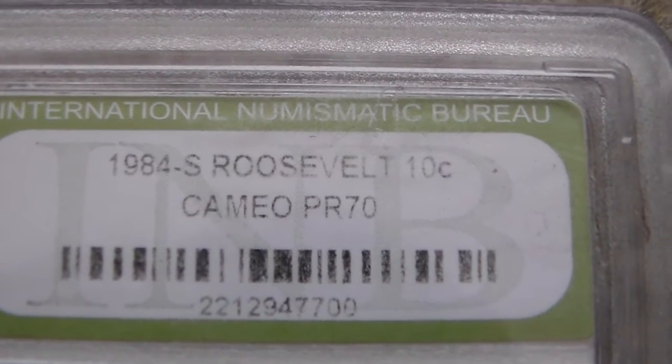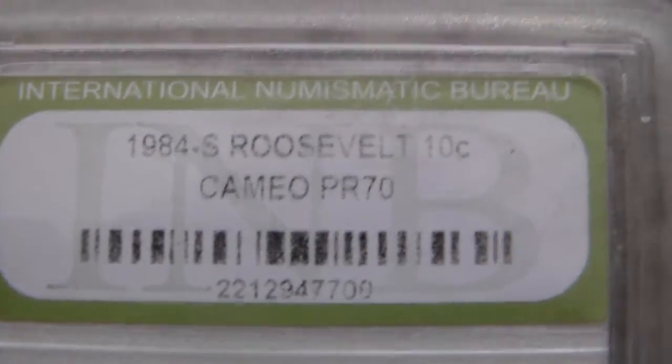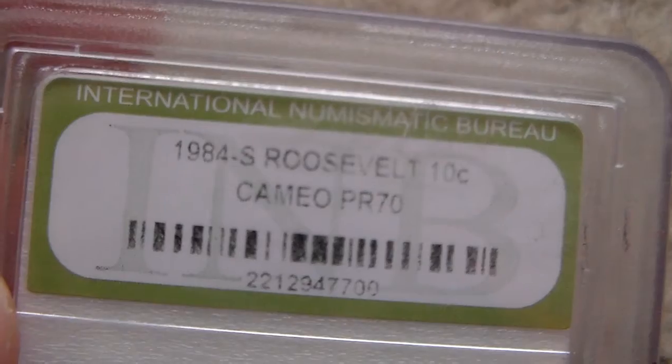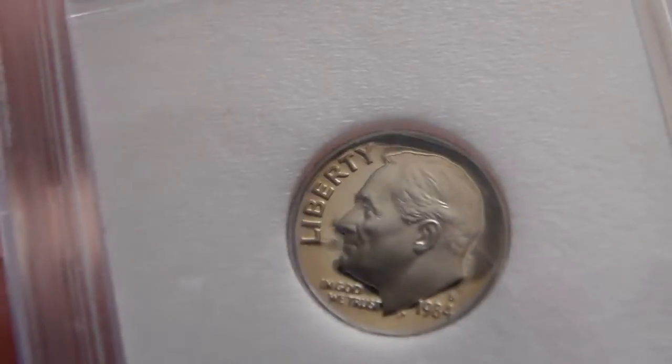My first example is a 1984-S Roosevelt 10 cent cameo PR70 — not PF and not MS, but PR70, a different grading scale. You can see this coin was graded as such, but look at the holder: INB, International Numismatic Bureau. Most people will tell you to only buy from PCGS or NGC, which is good advice, because if this were in a PCGS holder it would be worth about 50 bucks, as opposed to maybe 10 bucks like it is in this holder.